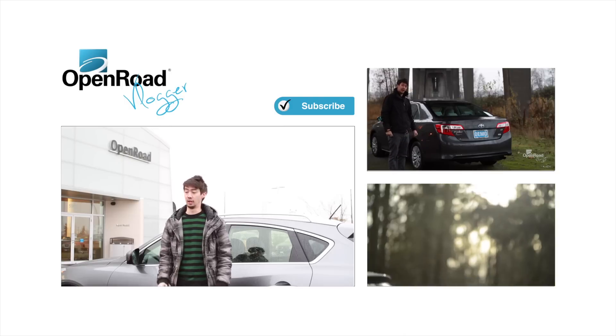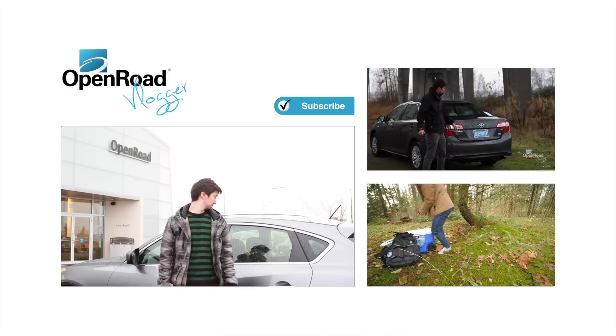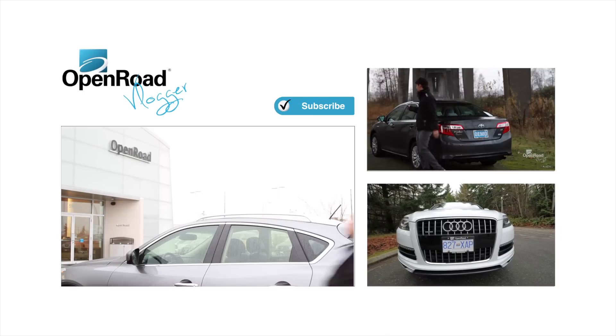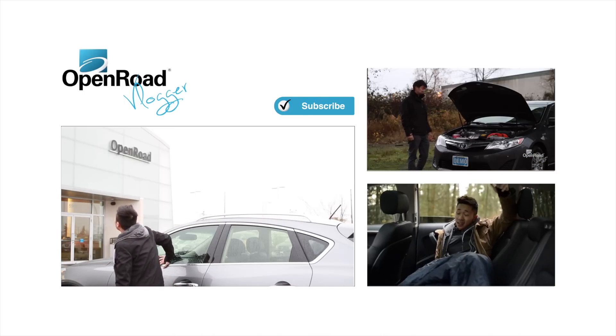Remember to subscribe to the YouTube channel, watch all of our old videos, and we'll be back in the new year with some new ones. Anything else, Matt? Matt? Matt? You son of a... he drove off again. Oh my God.